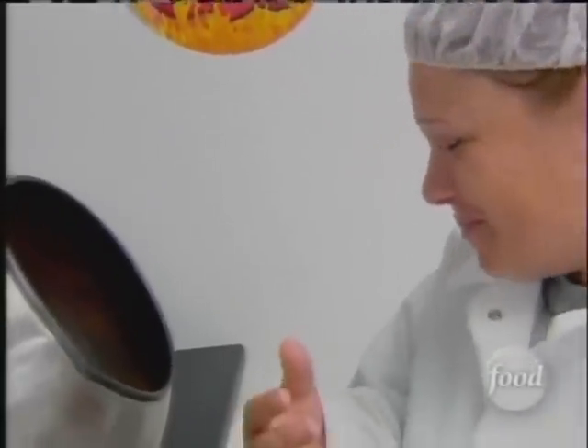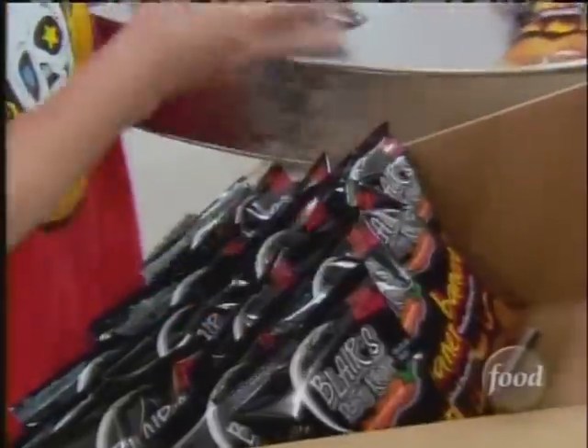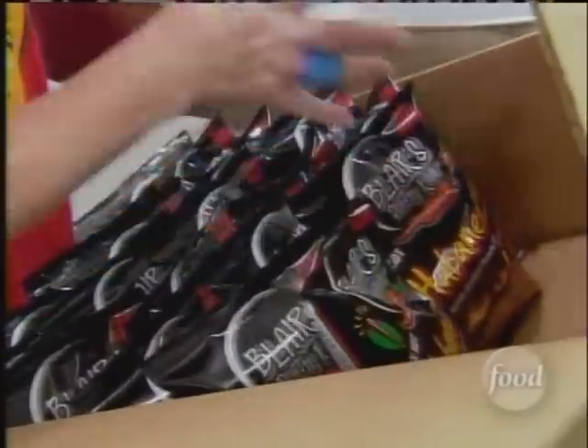It's hot! It tastes like sticking out your tongue and smashing it with a hammer. Daunting praise for a snack — yet today, Blair's produces more than one million bags of chips a month.